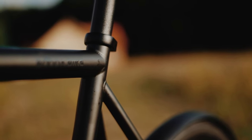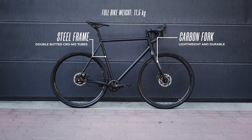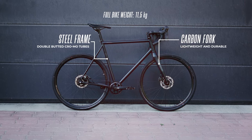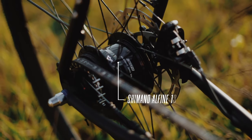The steel frame is crafted from very high-quality double-butted chromoly tubes. Thanks to the high tensile strength of our steel, it's less susceptible to rust damage than lower-quality frames. Working together with the carbon fork, it provides comfortable cycling thanks to vibration absorption.